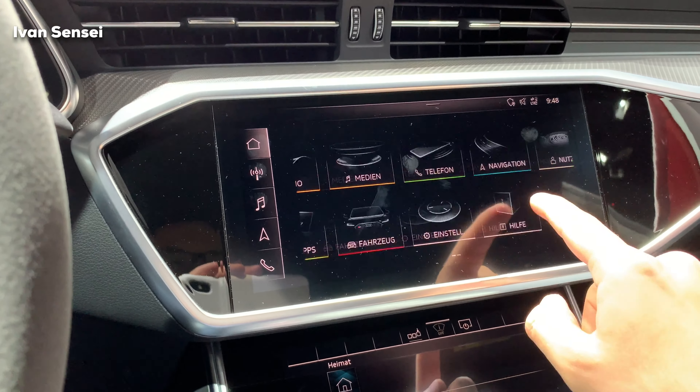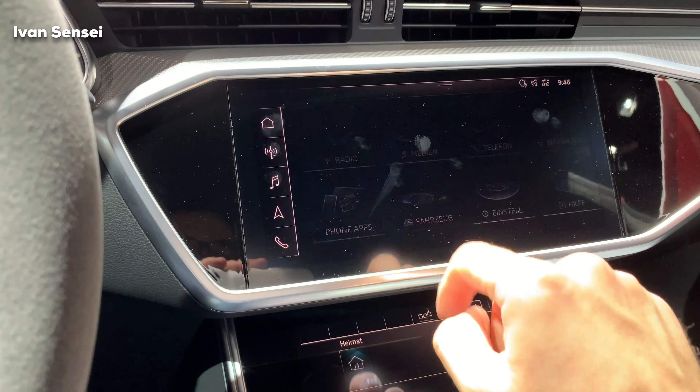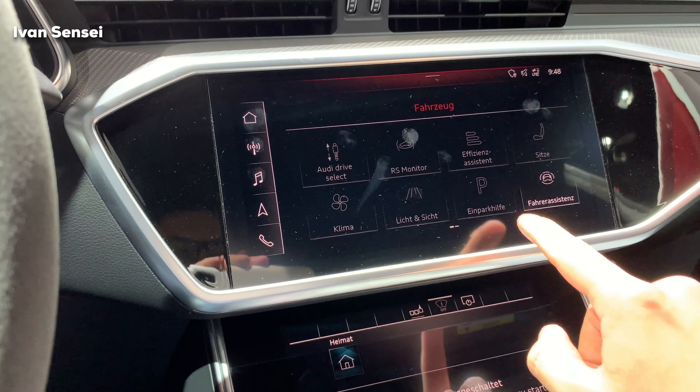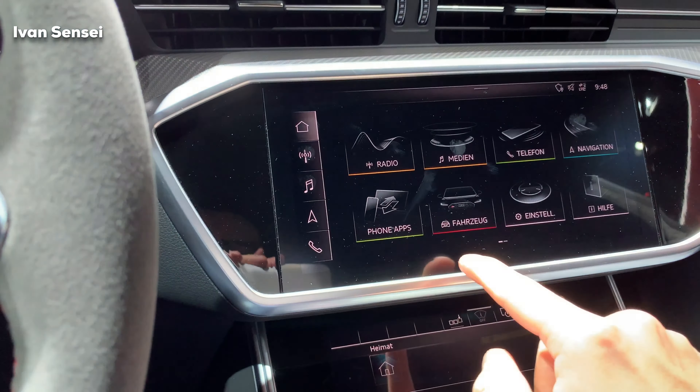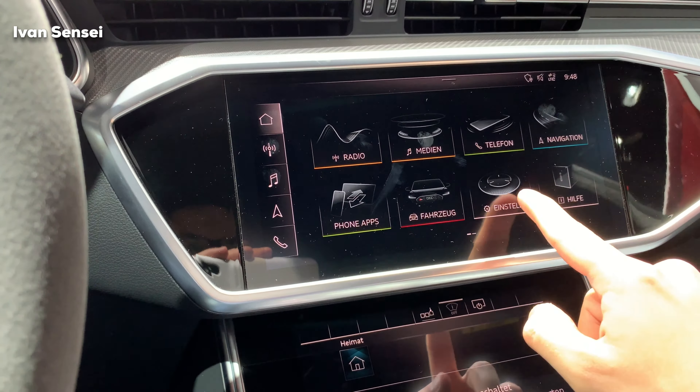Here is the large MMI display. You can see navigation and radio — it's touch-operated and a really cool system. You can set up your phone, music, and other settings. Right now it's in German, as are all cars at the IAA Frankfurt Motor Show.